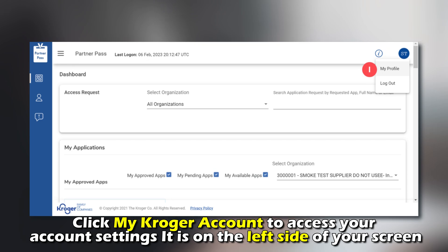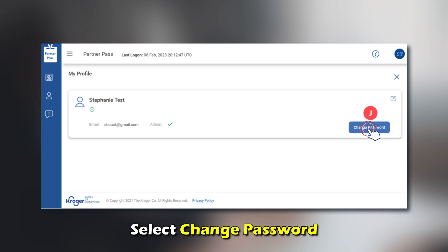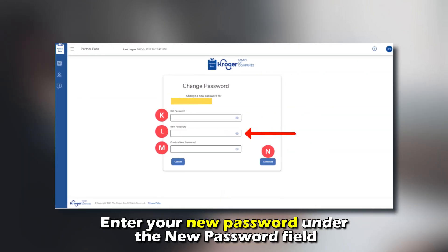It's on the left side of your screen. On the next page, click the password option. Select Change Password. Enter your new password under the New Password field.